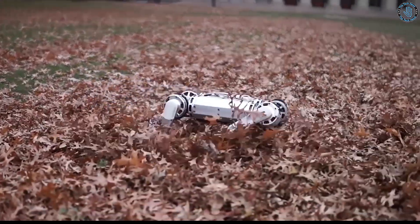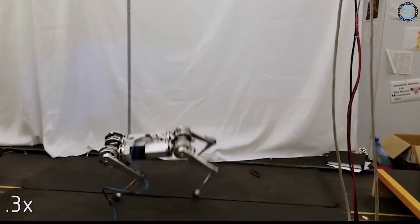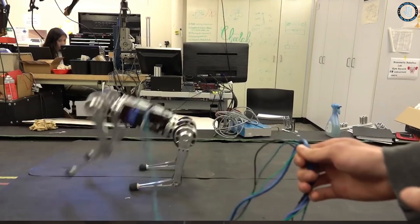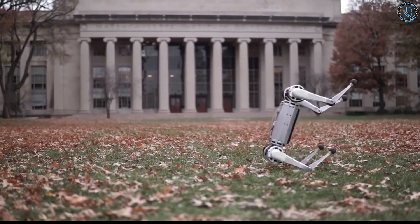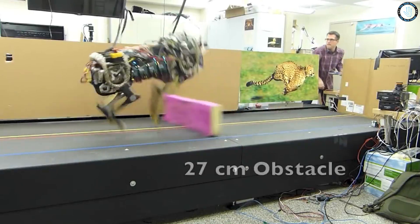The Boston Dynamics cheetah is a quadrupedal robot that can run at high speeds on a treadmill and navigate obstacles like a real cheetah. It is driven by a combination of electric motors and uses advanced algorithms to control its movement and balance. The Cheetah 2 by MIT is equipped with an air-powered actuator that allows it to generate significant amounts of power and reach high speeds.